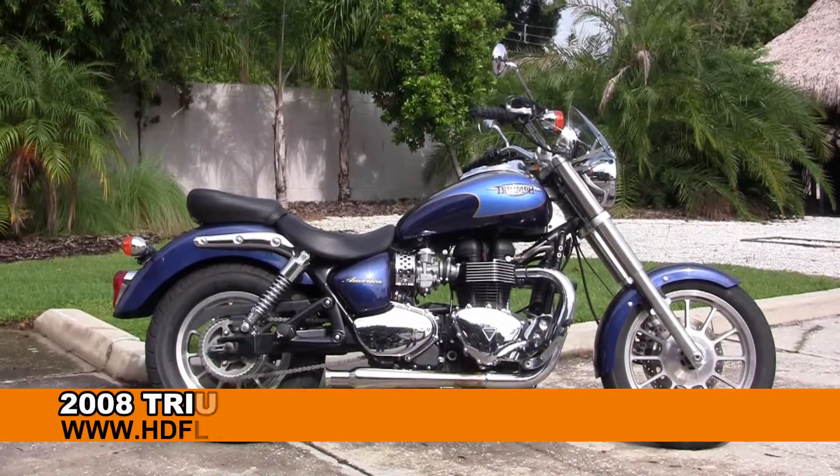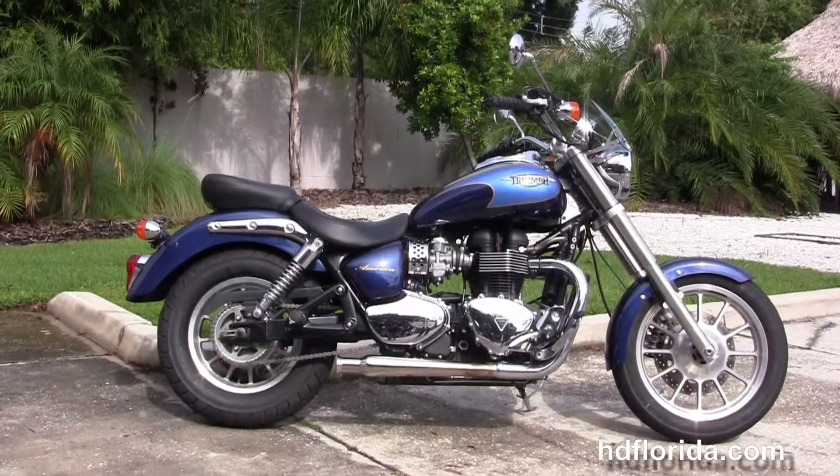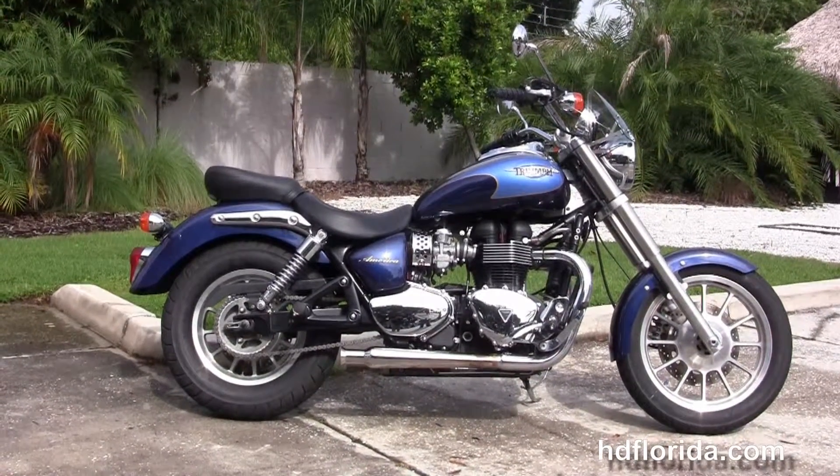Welcome everyone to the world famous Harley-Davidson of Florida. Today I've got for you this captivating used 2009 Triumph America.